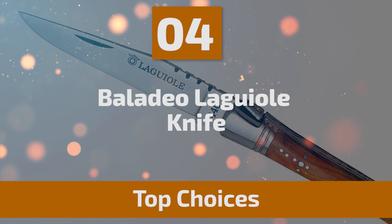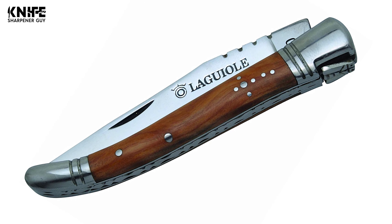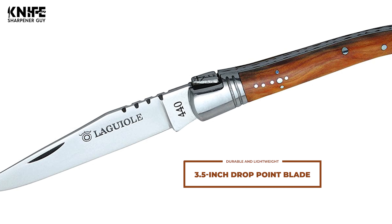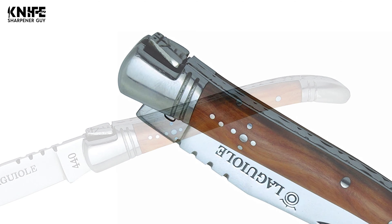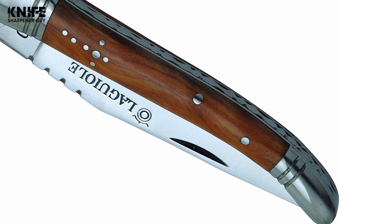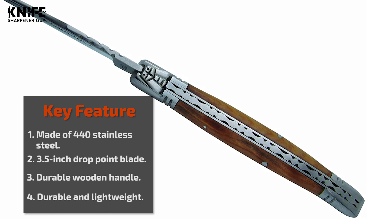Number 4: Beladio Le Guiol Knife. The Beladio Le Guiol Picklock Knife comes with a durable blade and a wooden handle, making it an attractive addition to any everyday carry rotation. Made of 440 stainless steel with a 3.5-inch drop-point blade, it is durable and lightweight with a razor-sharp cutting edge. It features a traditional nail-knife opener securely locked in place with a pick lock mechanism. The ergonomic handle is made of durable wood, slim and lightweight, providing a comfortable grip with a deep wood grain.